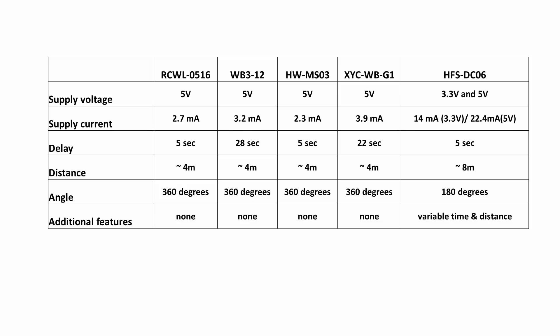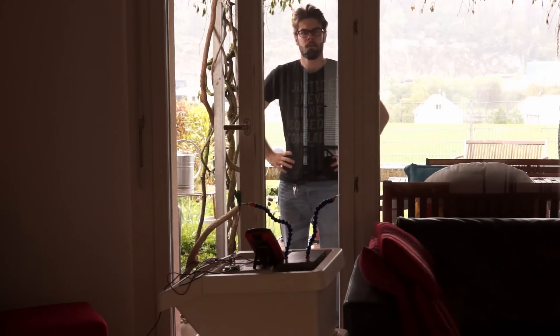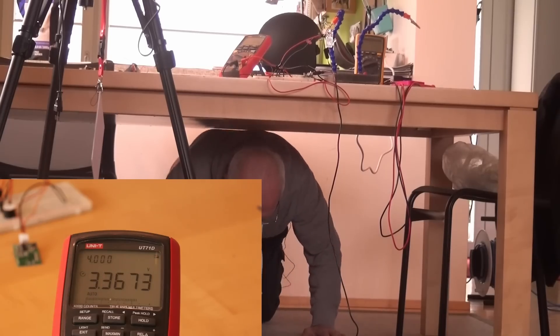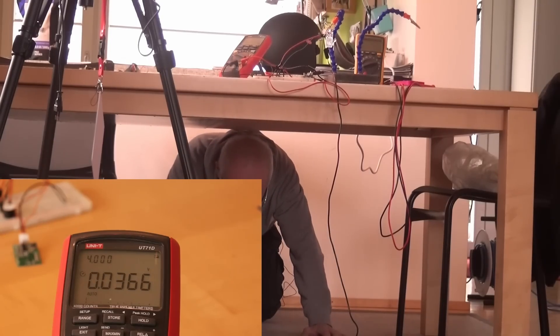We all know that radio waves also travel through walls. And because our radar sensors claim to work with radio waves, we have to test this claim. The first test is whether they travel through a glass window. We discovered that glass is quite a strong insulator — even at shorter distances, we were not able to detect movements behind glass. Next, we tried a wooden table. I had to take the role of an underdog and go on my knees. The device had no problem detecting even the smallest movements through 4 cm or 1.6 inches of wood. 5 mm acrylic glass did also not hinder the sensitivity much. 15 mm wood, however, reduced sensitivity by about 25%.